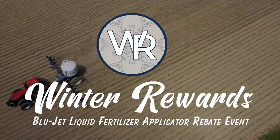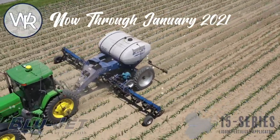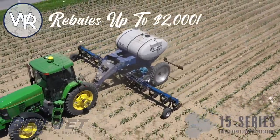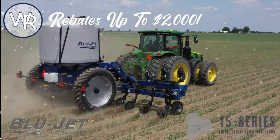Introducing Winter Rewards. Now through January 31, 2021, receive a rebate check from Unverfurth Manufacturing for up to $2,000 when you purchase a qualifying BlueJet liquid fertilizer applicator.